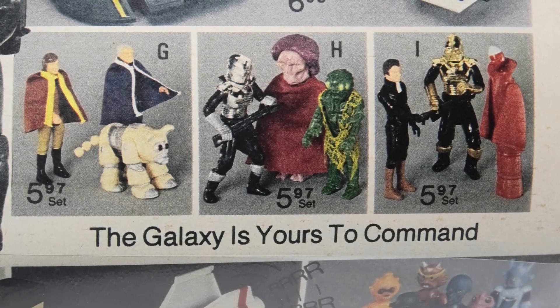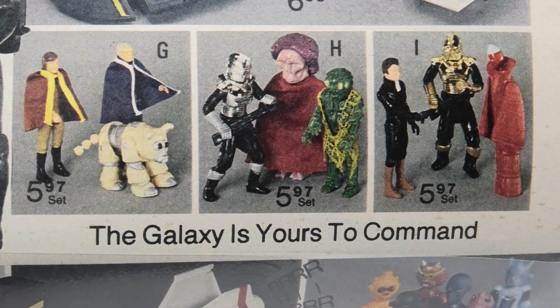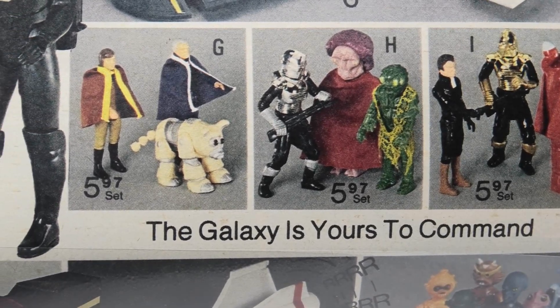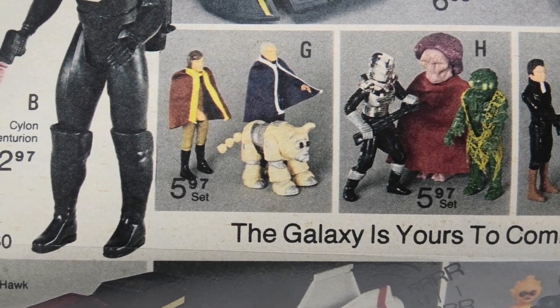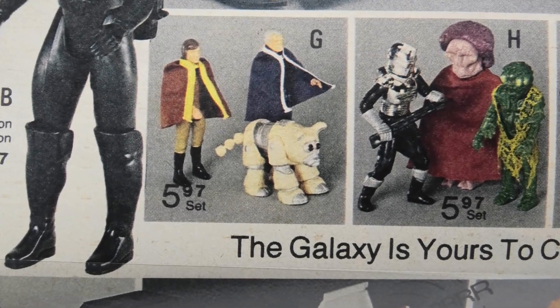Hi everyone, welcome to Battlestar Collectica. In today's episode we are going to take a look at the first exclusive Mattel Battlestar Galactica action figure 3-pack that was a holiday exclusive at JCPenney in 1979.